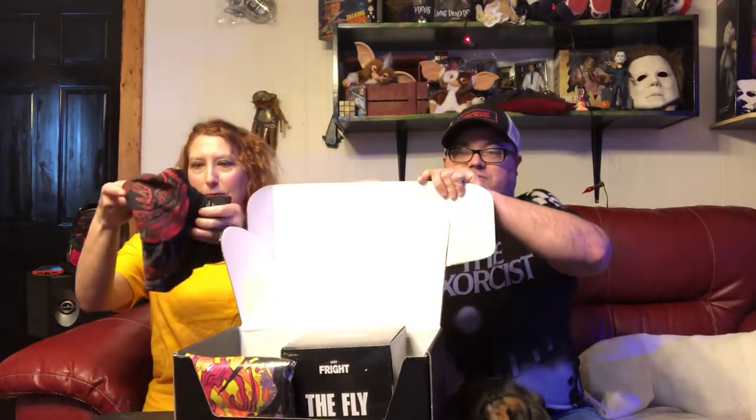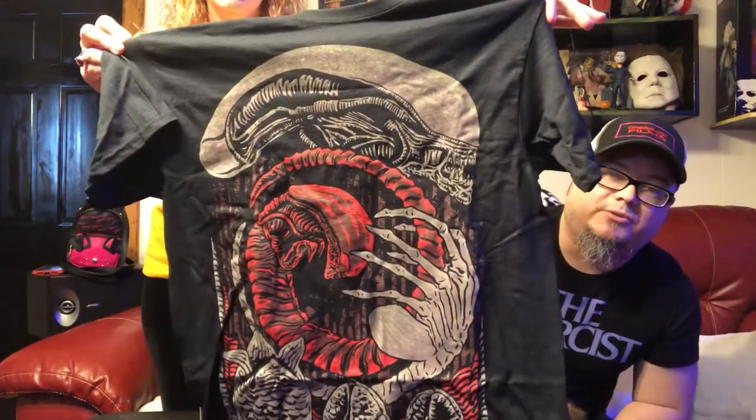So you got a t-shirt first. What is it? It's an alien t-shirt. Oh my gosh, it's really cool — that is actually really cool. I love it. Never seen one like that. It's a pretty good t-shirt, really cool.